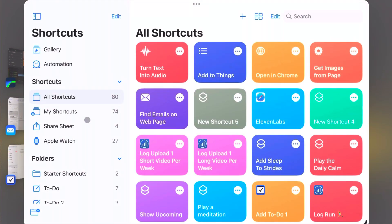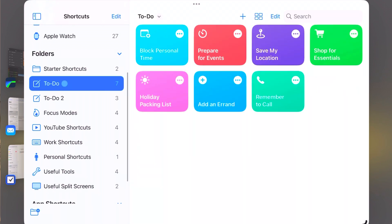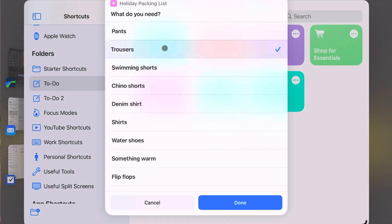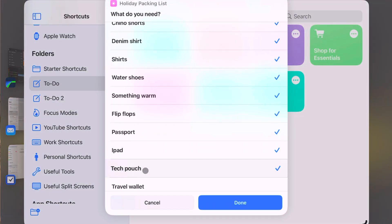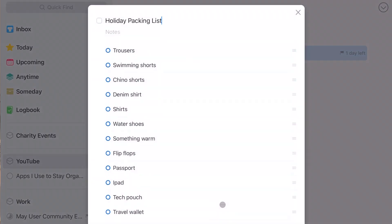My absolute favorite thing about Things has to be one of the newest additions — a whole load of pre-configured Apple Shortcuts set up for various different tasks such as blocking time for a task, adding prep time for events, saving your current location, adding a reminder to call somebody, and even adding pre-configured lists. I've got a pre-configured packing list set up so that at one touch of a button I can add it to Things as a checklist that I can tick off as I pack. Absolutely brilliant.